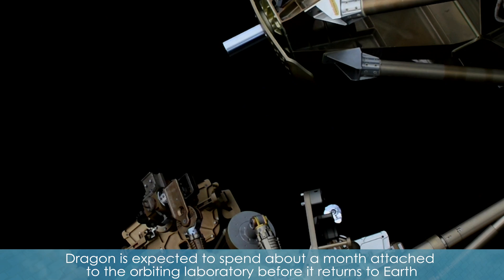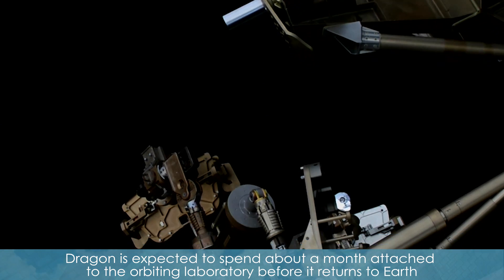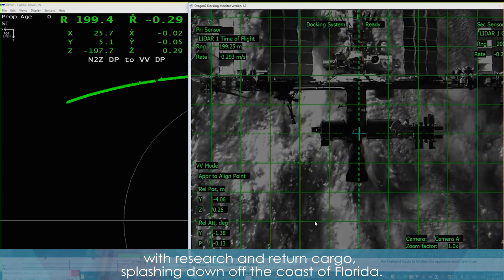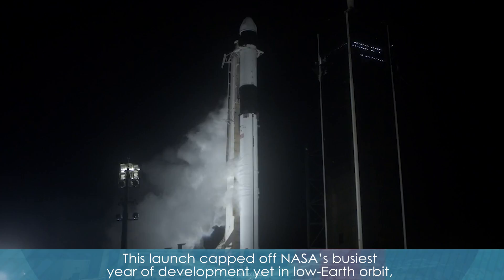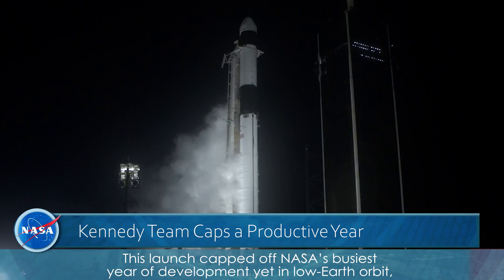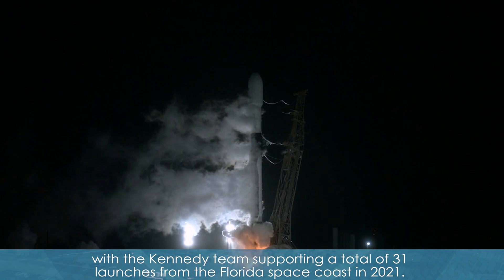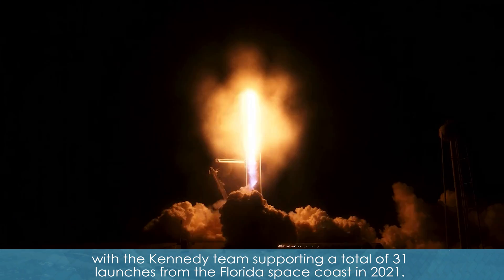Dragon is expected to spend about a month attached to the orbiting laboratory before it returns to Earth with research and return cargo, splashing down off the coast of Florida. This launch capped off NASA's busiest year of development yet in low Earth orbit, with the Kennedy team supporting a total of 31 launches from the Florida Space Coast in 2021.